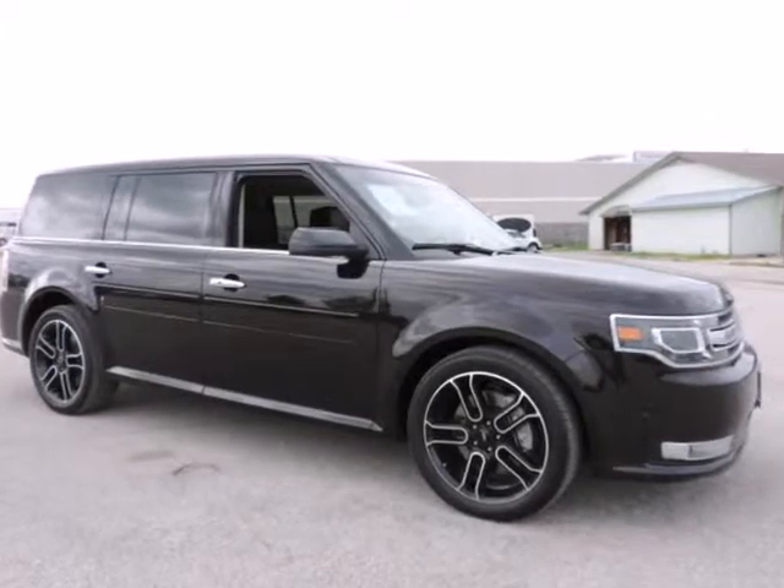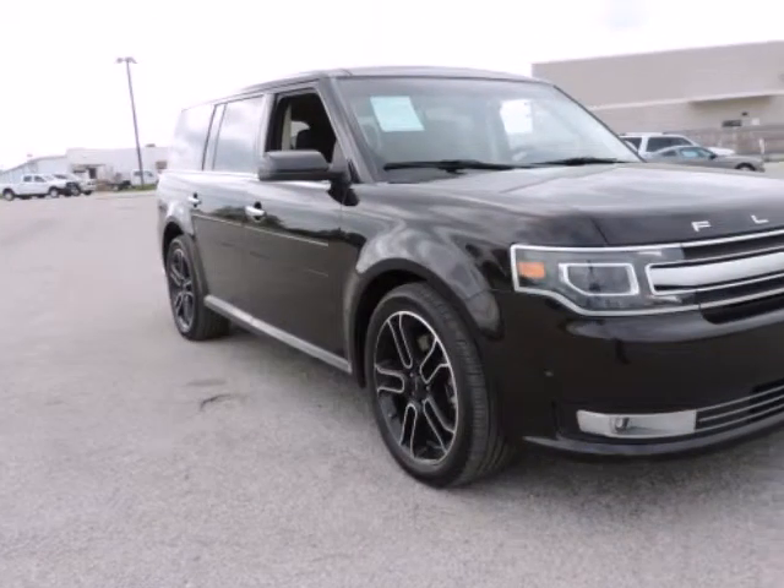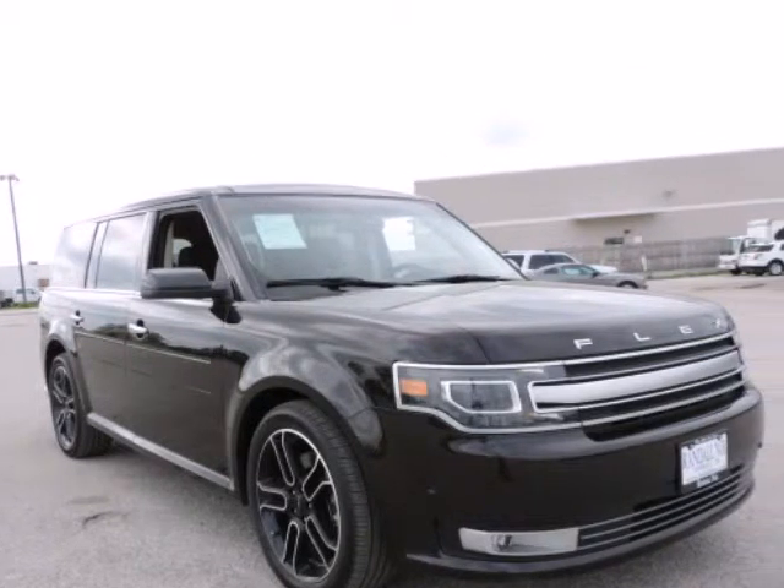One Owner, New Car Trade In, Clean Carfax, Non-Smoker, 3rd Row Seating, Dual Rear DVD, Equipment Group 303A.